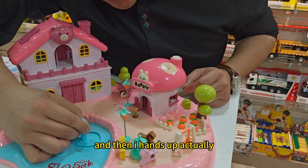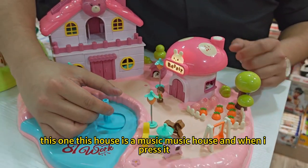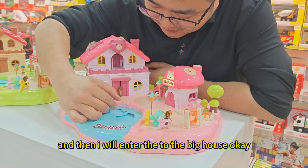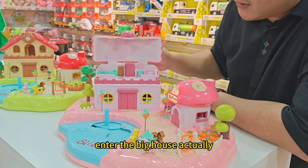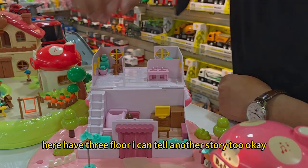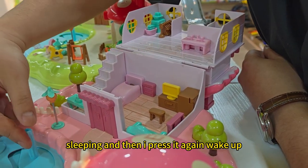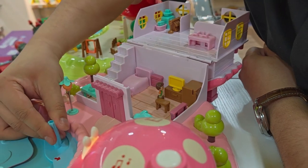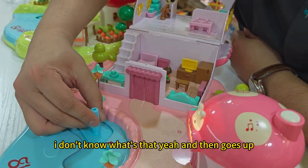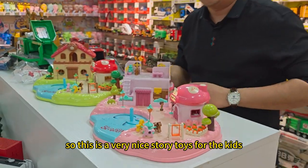And then I come up. Actually, this house is a music house — when I press it, it plays some music. Then I enter the big house, which actually has three floors. I can tell another story too. I want to go into the bed sleeping, then I press it again — 'Wake up, wake up!' And then it goes out. So this is a very nice story toy for kids.